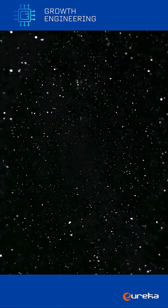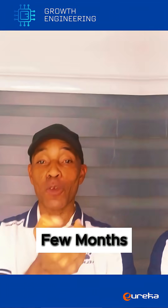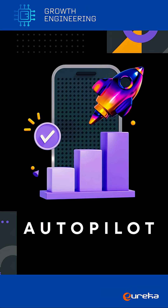My open rate jumped 20% and sales velocity tripled in just a few months. And guess the best part? It runs 100% on autopilot.